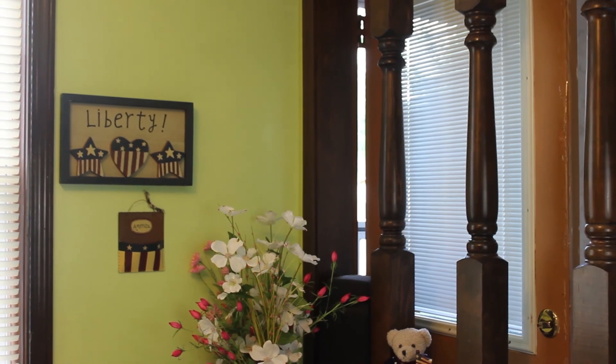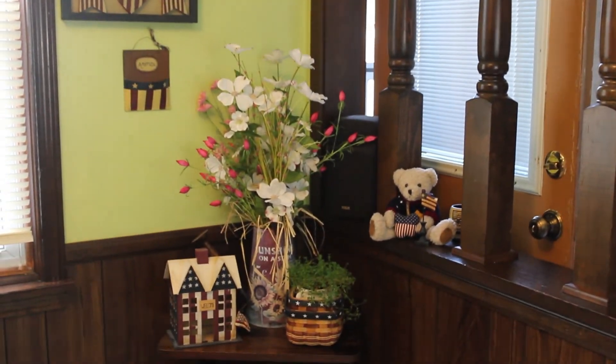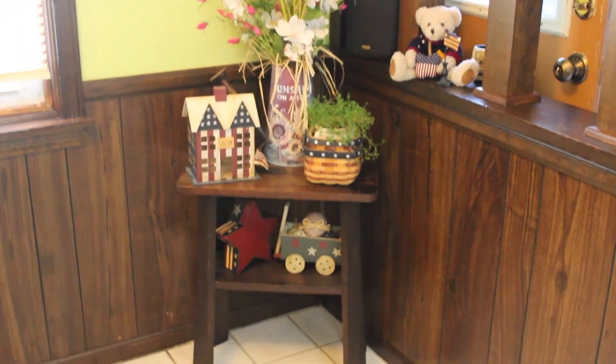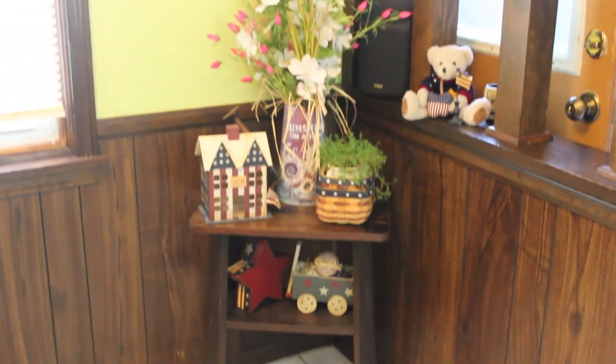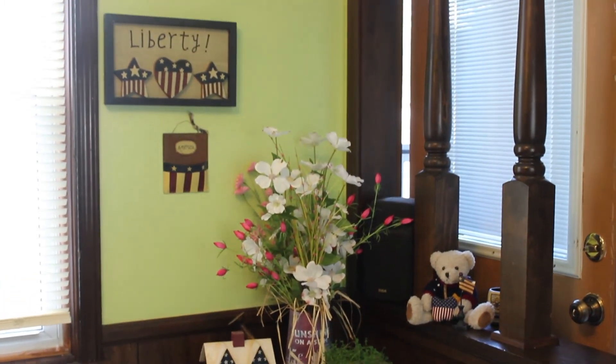I decided on a patriotic cozy corner, and this is just a corner of my kitchen. This little vignette will be seen every day. We've got Flag Day just around the corner and 4th of July next month, so this challenge was just right on time.